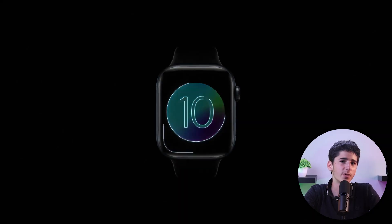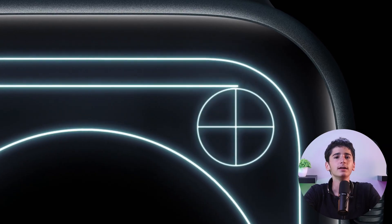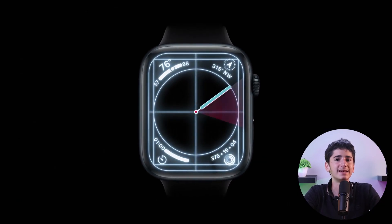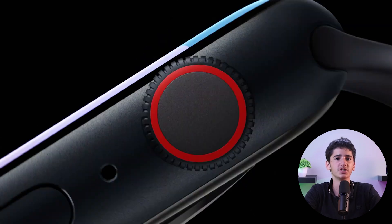Hello guys, and welcome back. In today's video, I'll be sharing with you the best new updates to WatchOS 10, the latest version of Apple's operating system for the Apple Watch. With WatchOS 10, Apple brings a range of exciting features and enhancements to elevate your Apple Watch experience.